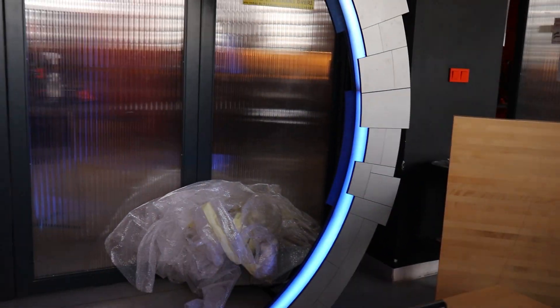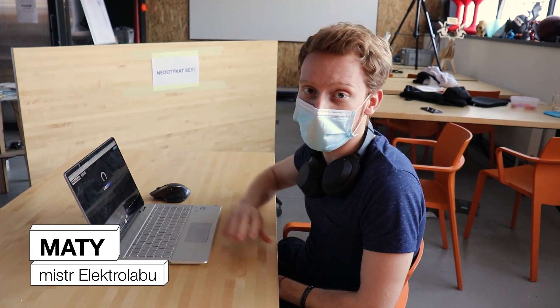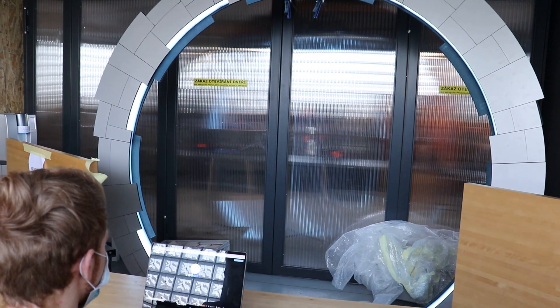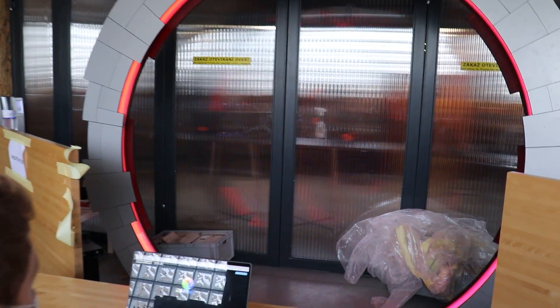Tohle je přímo programátorské prostředí pro dělání animací. A pak ji překlopím do té appky, kterou jsem udělal, kde jenom máš šutrácí tlačítka, to změní tu animaci. Je to udělaná jako interaktivní webovka, která se přes Bluetooth připojí k té bráně, takže pak z telefonu nebo z počítače se k té bráně dá připojit a vybrat si animaci, jakou zrovna můžeme chtít.